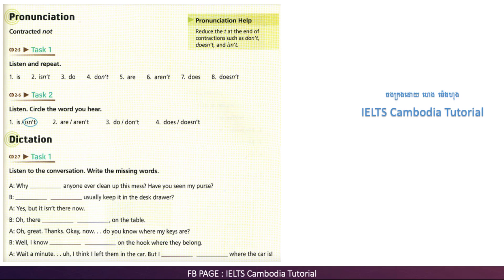Okay, now. Do you know where my keys are? Well, I know they aren't on the hook where they belong. Wait a minute. I think I left them in the car. But I don't know where the car is.